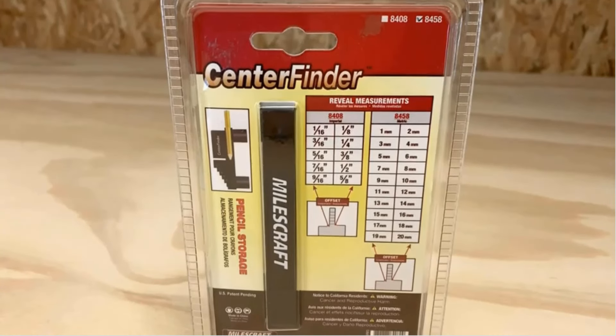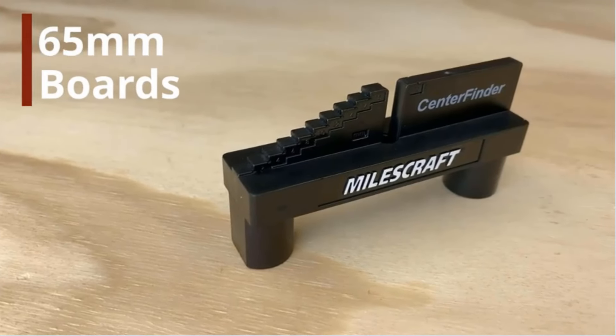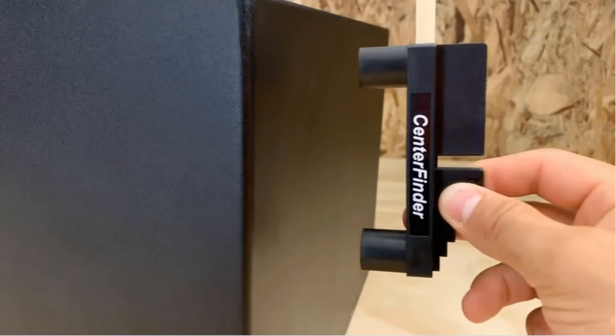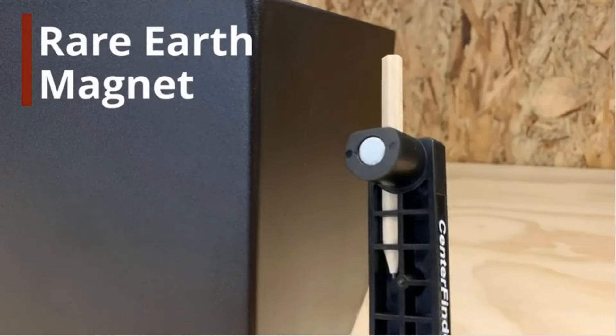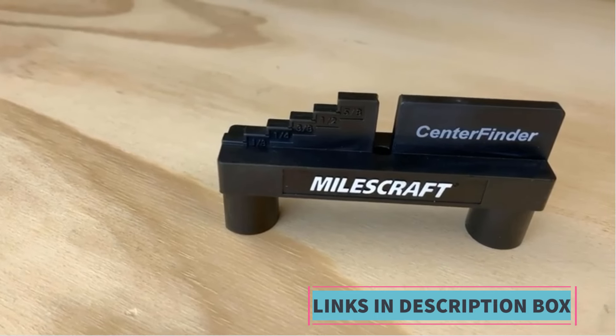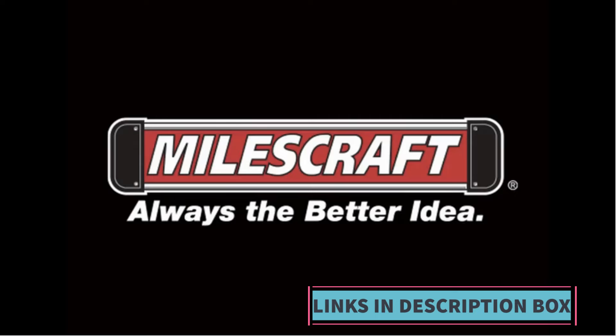Offset Measuring: in addition to center scribing, this tool can be used to measure and mark offsets, beneficial when you need to mark parallel lines or when precise spacing is required for drilling holes or cutting. Easy to use — the tool is designed with user-friendliness in mind, and its straightforward operation ensures that both novice and experienced woodworkers can use it effectively.